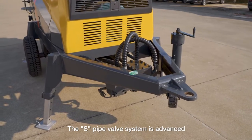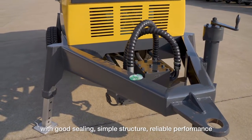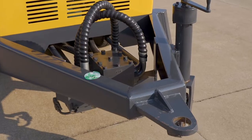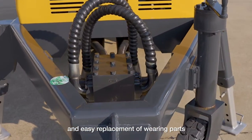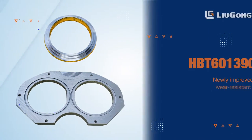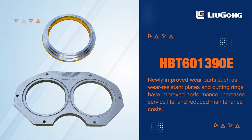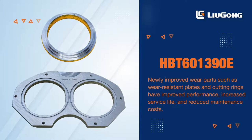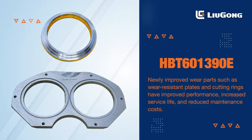The S-pipe valve system is advanced, with good sealing, simple structure, reliable performance, and easy replacement of wearing parts. Newly improved wear parts such as wear resistant plates and cutting rings have improved performance, increased service life, and reduced maintenance costs.